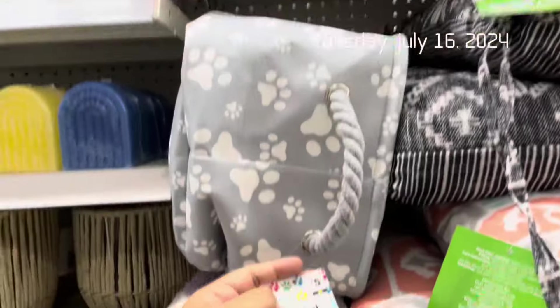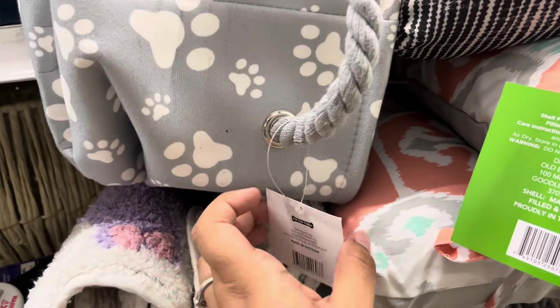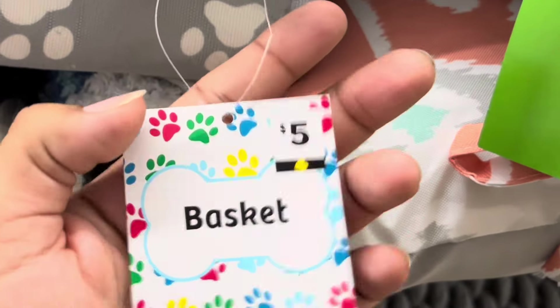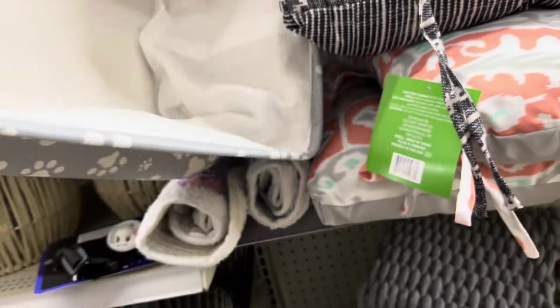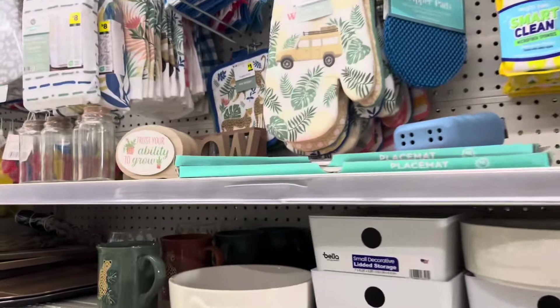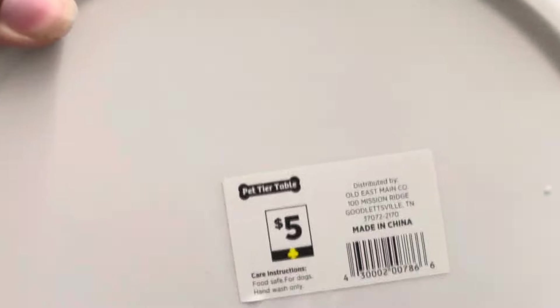Look what I find — this is on the yellow clovers. You want to look for this kind of tag. The yellow clover items are as of today 90% off, so this would make it 50 cents. I will scan it just to make sure. Here, two of the bowls — these are 50 cents.